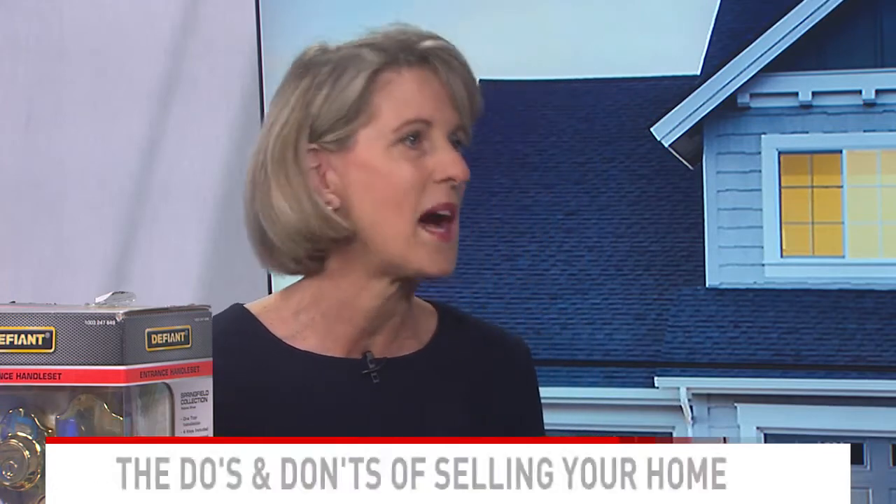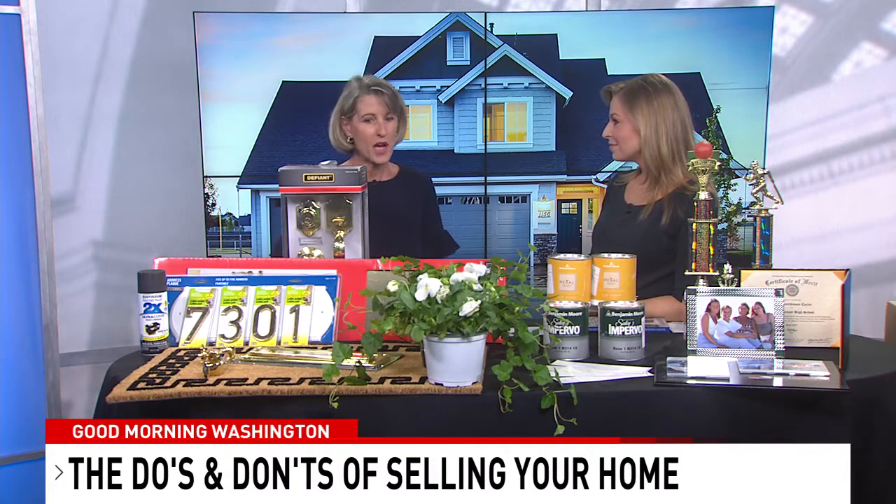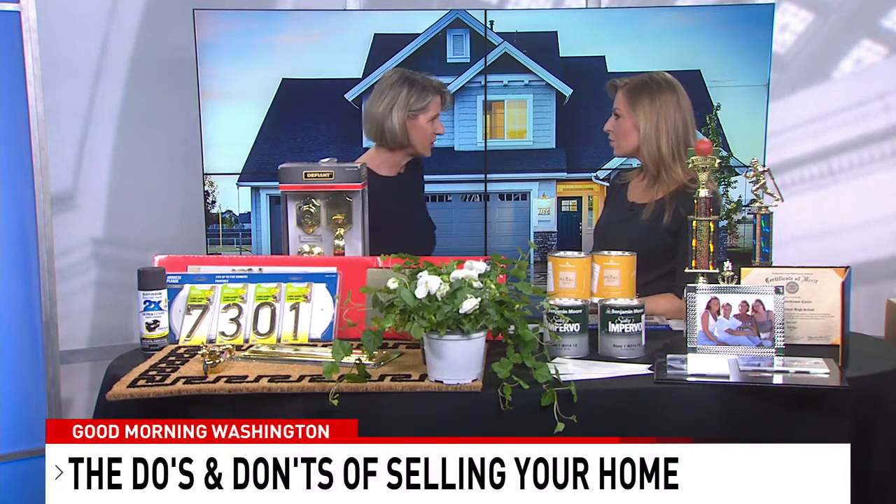One of the biggest things you need to know is that selling your house is actually not about you — it's about the buyer. To that extent, we want to take a cold, hard, non-emotional look at the exterior and interior of the house to make sure that we're designing it to appeal to the largest cross-section of buyers for the property.